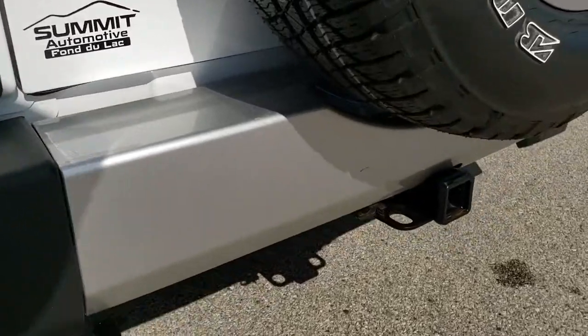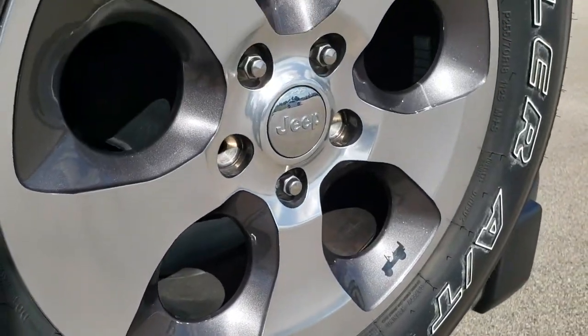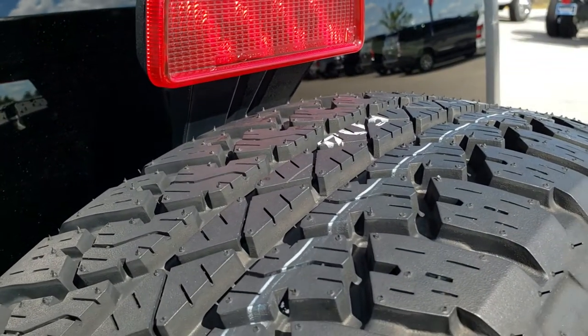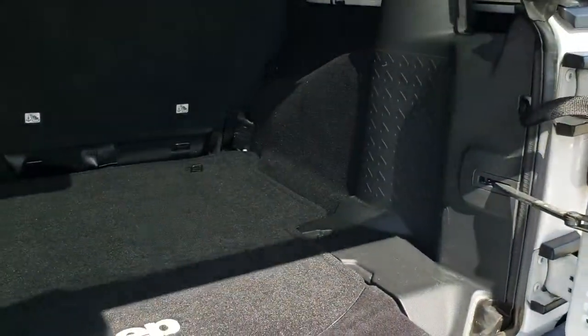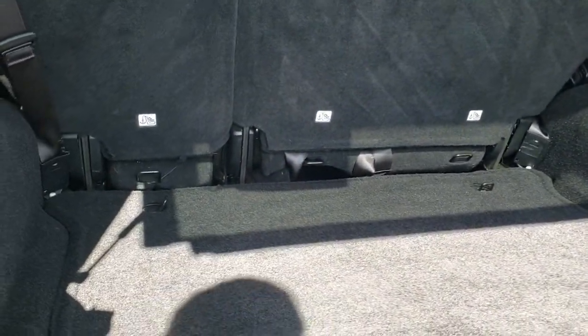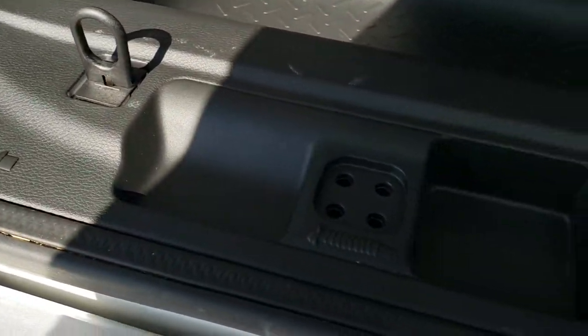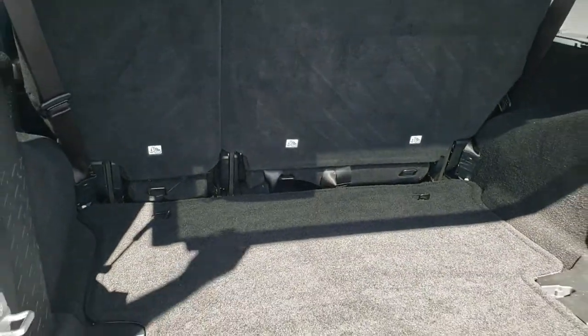It has a towing package with a receiver hitch and four-pin wiring. It has a factory spare with a brand new tire on it — that's what they look like when they have all the tread on them. The back storage area is very clean, and there is storage underneath as well. You also have holders for your door hinge bolts and your roof bolts. The carpeting is nice and clean, and those seats do fold down nice and flat.